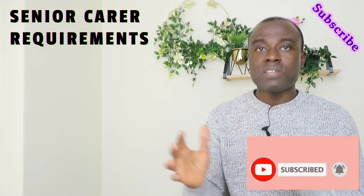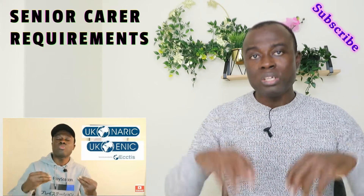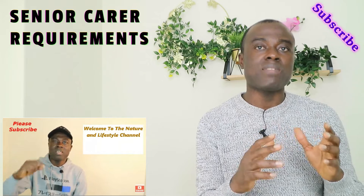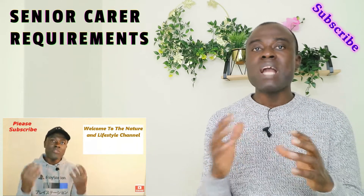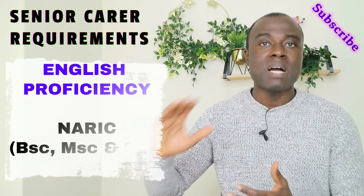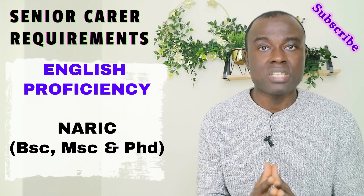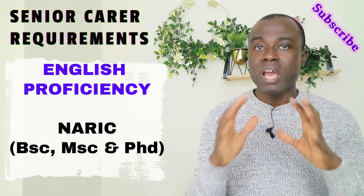You can also use the NARIC certificate to prove that you are proficient in the English language. I have a video on this YouTube channel about how to apply for the NARIC certificate, and I will leave the link in this video description. With regards to the NARIC certificate, those who are eligible are people with a first degree, master's, or PhD. If you have a diploma or certificate, you are not eligible to apply for the NARIC certificate.